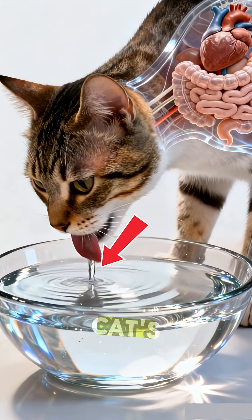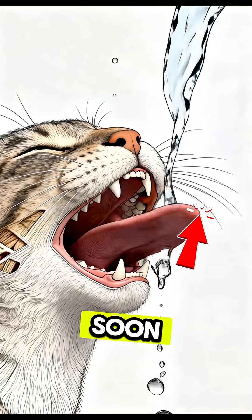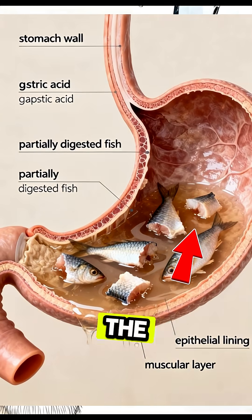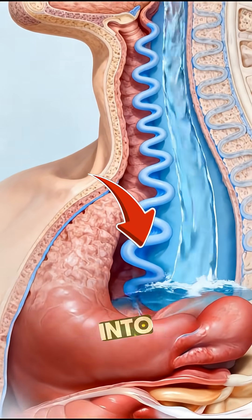Ever wondered what happens inside a cat's body the moment it drinks water? Watch this. As soon as the first sip enters the mouth, the tongue pulls the water upward, sending a clean stream straight into the throat.